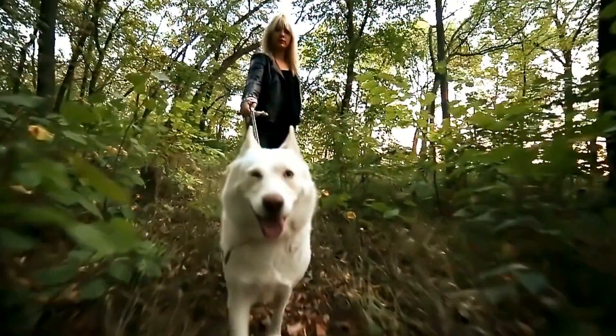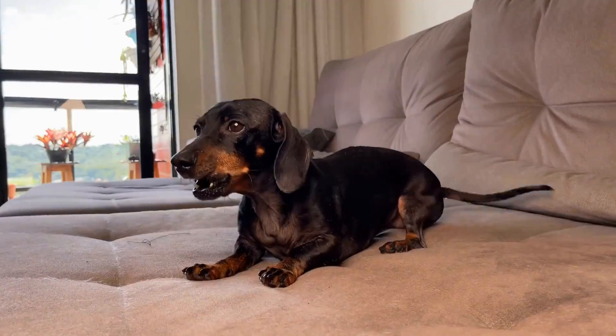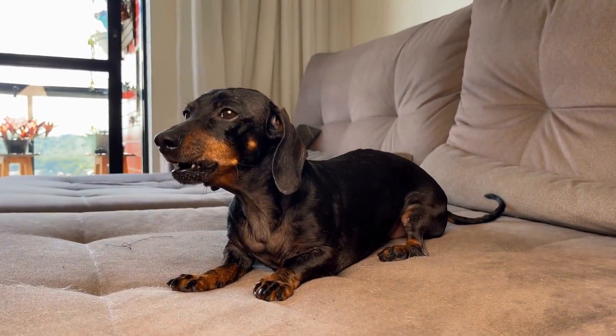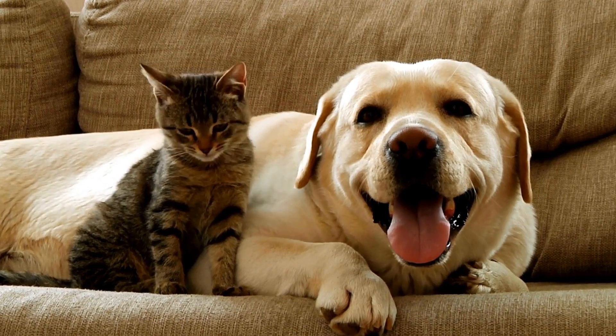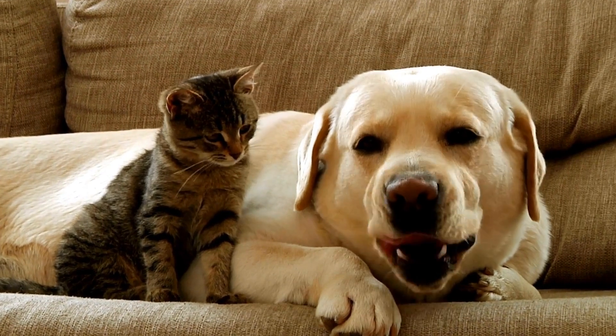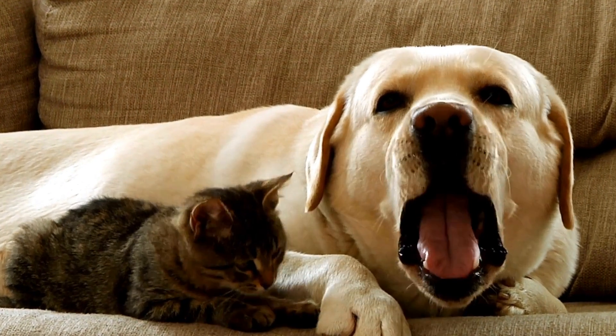Two: Swollen Face or Jaw. Another sign to look out for is swelling in the face or jaw area. A tooth abscess can cause inflammation and fluid buildup, leading to visible swelling. If you see any abnormal swelling in your dog's face or jaw, it's essential to examine their mouth to determine if a tooth abscess is present.